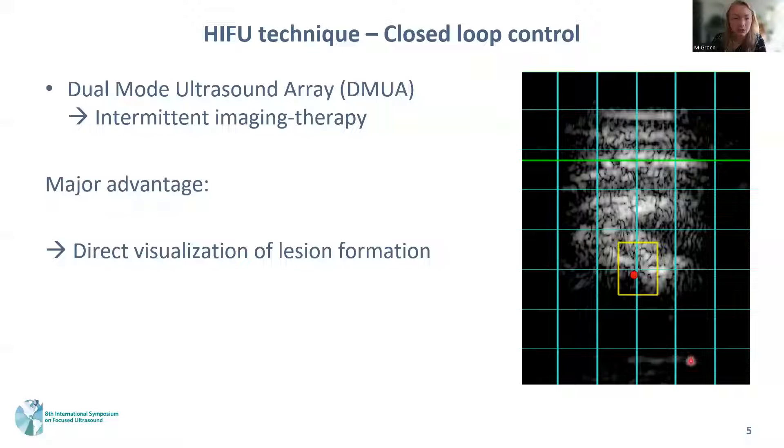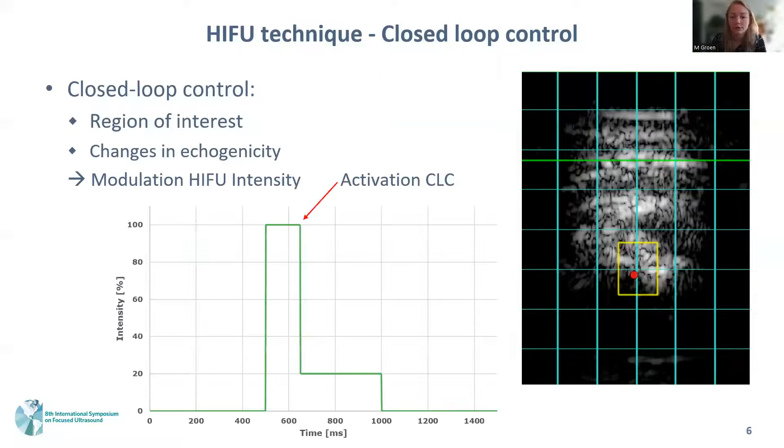On the right side you can see an image made by the HIFU transducer. The vessel is visible in white, there is a plaque, and in yellow is the region of interest in which we place the HIFU target. The closed-loop algorithm is based on integrated backscatter and the change in echogenicity within the target region. When a change in echogenicity above a user-specified threshold is reached, the intensity decreases — in this case to 20% — and then HIFU delivery stops after a user-specified delay. With this closed-loop algorithm we ensure that the lesions are thermal and that we create sub-millimeter lesions.